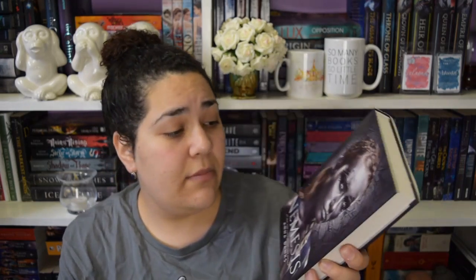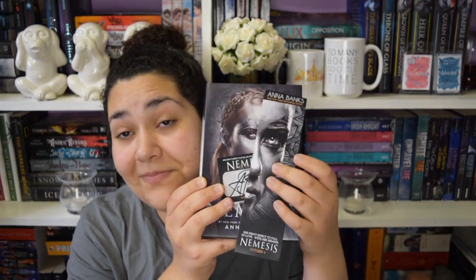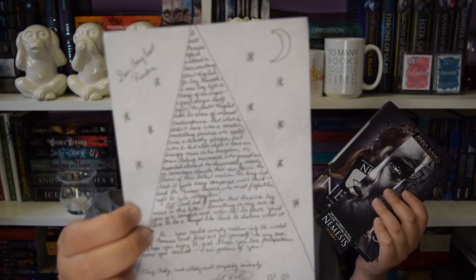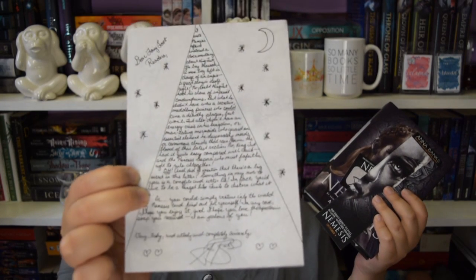The book that came in the box is Nemesis by Anna Banks. I don't know much about this book, but it also came with a signed bookplate to go in the book, and a bookmark to go with the book. And we've also got a note from the author about the book, which is actually really cool - we just appreciate the effort.